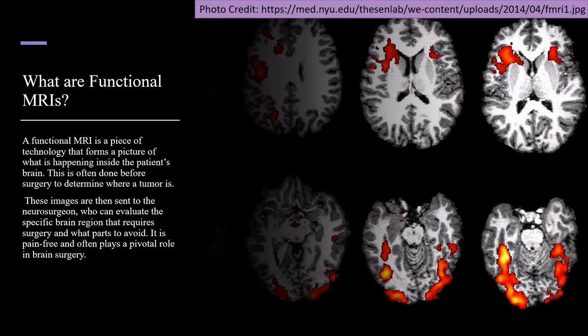A functional MRI is a piece of technology that forms a picture of what is happening inside the patient's brain. This is often done before surgery to determine where a tumor is. These images are then sent to the neurosurgeon who can evaluate the specific brain region that requires surgery and what parts to avoid. It is pain-free and often plays a pivotal role in brain surgery.